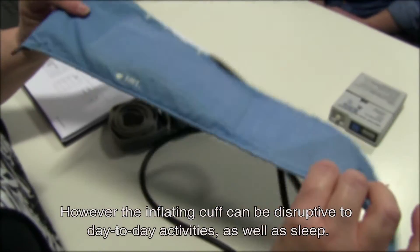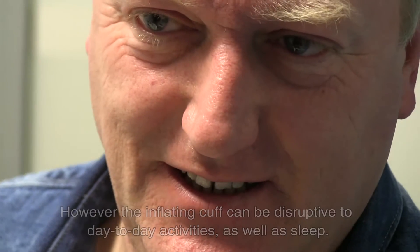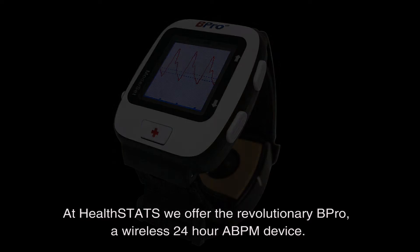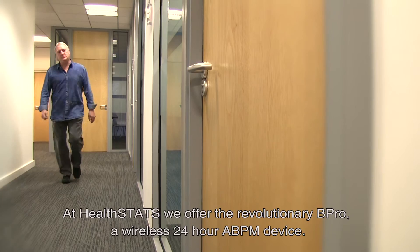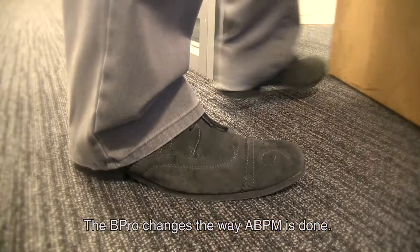However, the inflating cuff can be disruptive to day-to-day activities as well as sleep. At HealthStats, we offer the revolutionary Beepro, a wireless 24-hour ABPM device. The Beepro changes the way ABPM is done.